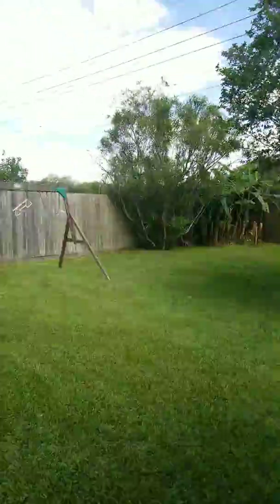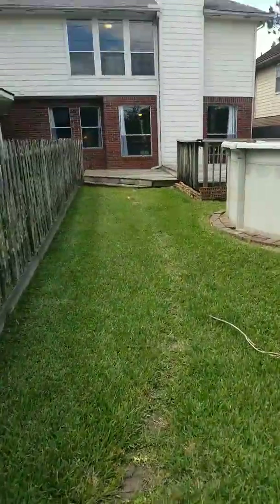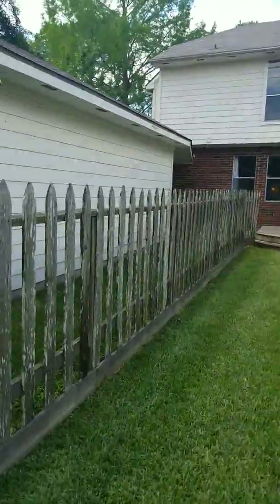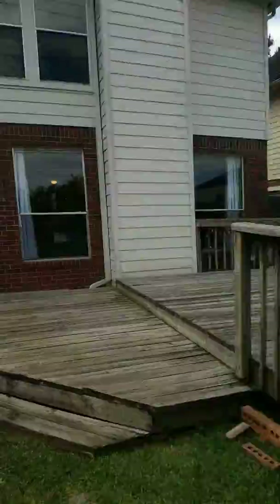Really gorgeous backyard. No back door neighbors, which is really nice. Did not flood during Harvey — you can see. It's a really pretty day out here, and it is gorgeous right now in Texas.